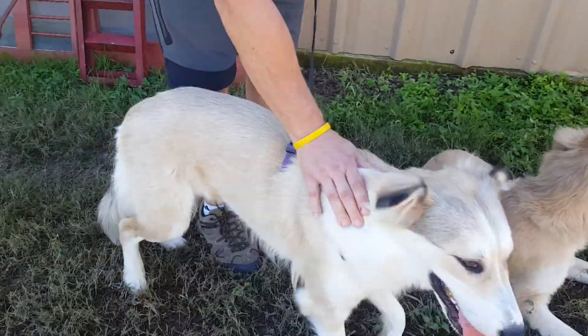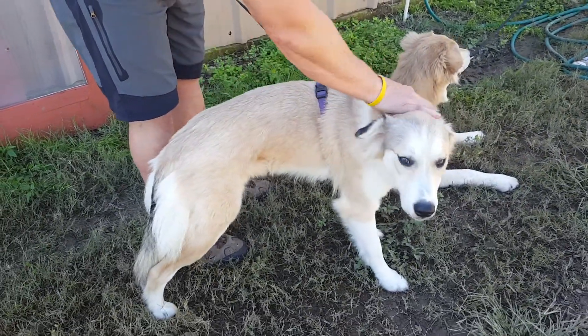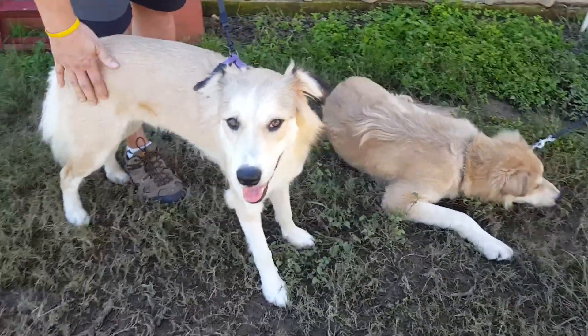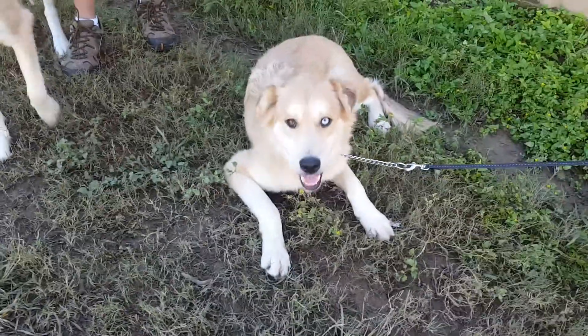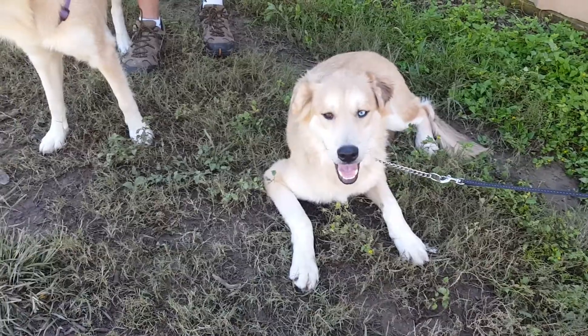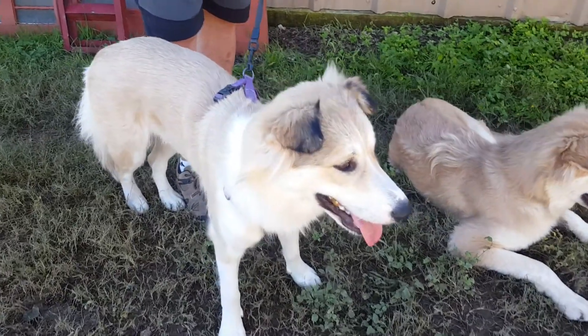Just looking for their forever home. They've been in foster care and they're doing great. They're going to stay in foster care until they're adopted, which is even a better way to find your pup. They need to go together, so we're looking for a home that can take these two and they can be the only two — they don't have to be, but it'd be nice if they could.